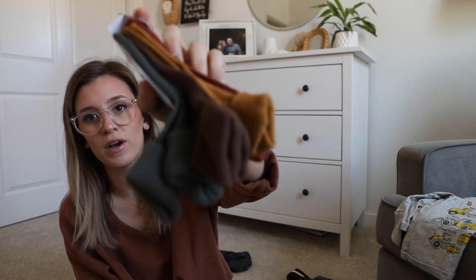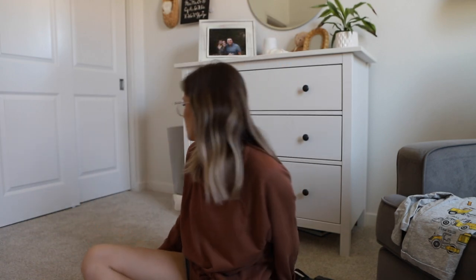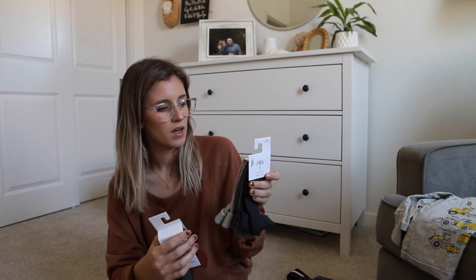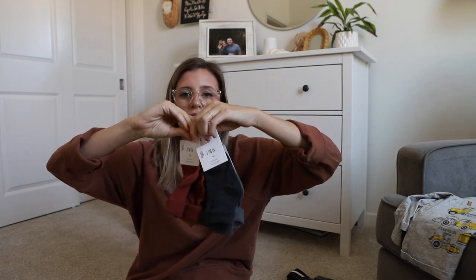For footwear, Zara had these great packs of socks for $9.90. I got the fall colors. The last socks he had — my mom got these for him when he was a teeny tiny baby — he's just outgrown them. Socks always just get lost because they're small and they get thrown. So two packs of socks, with four pairs each — that gives us eight pairs of socks.